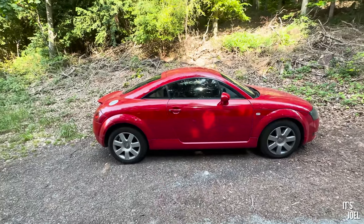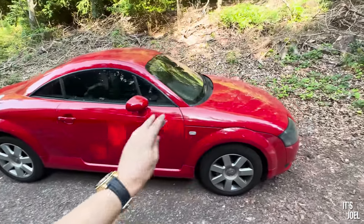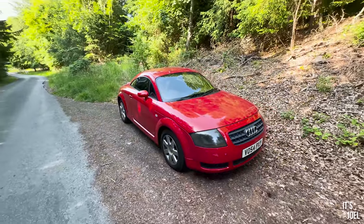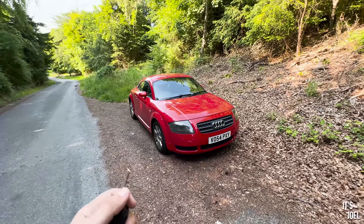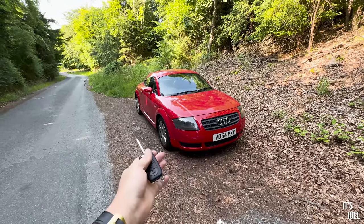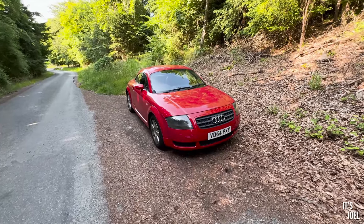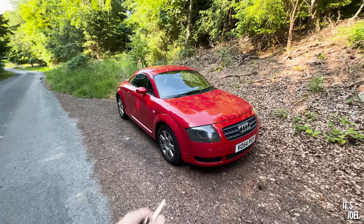Otherwise, look at it — it just makes me happy, and not many cars do that. You can have a really expensive flashy car and it makes you happy too, but that comes with anxiety because of what it's worth. Because this thing is pretty much free — let's be honest — it just makes you happy. It's such a happy car.